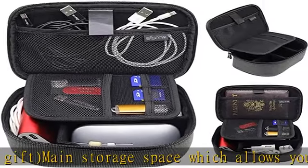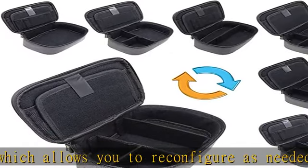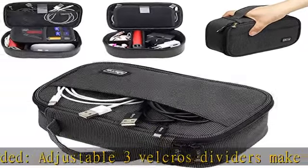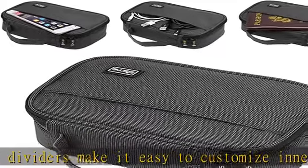A large mesh compartment inside for holding passport, documents, cell phone, or cords. A medium mesh compartment and three small mesh compartments for holding SD or micro SD cards, USB drives, or other small accessories.